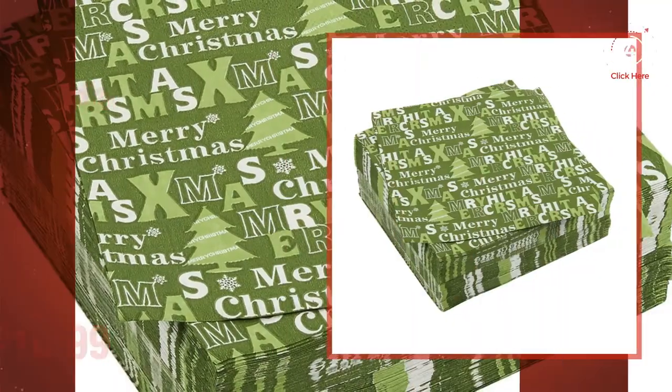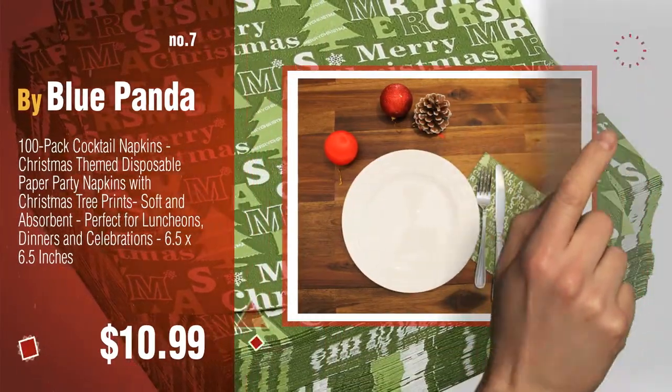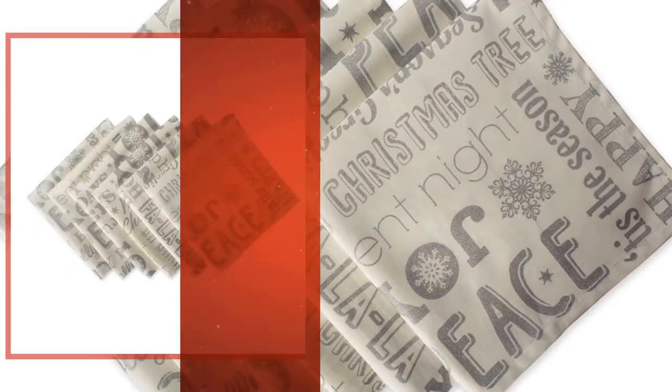Number seven by Blue Panda. Click the circle to find more amazing products and gift ideas. Number eight by DI.